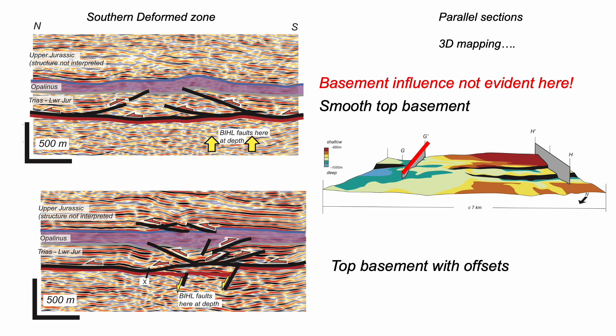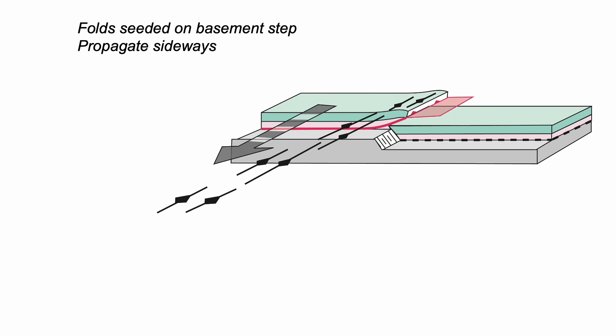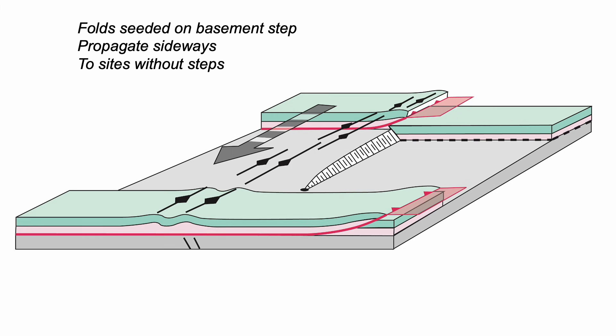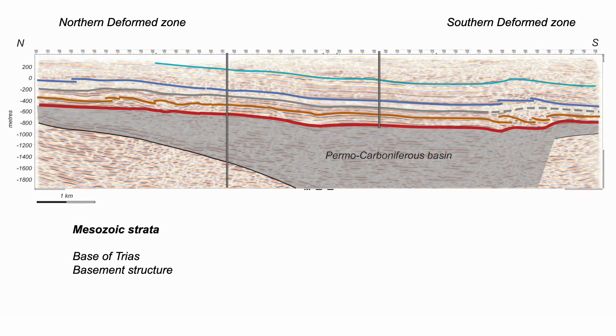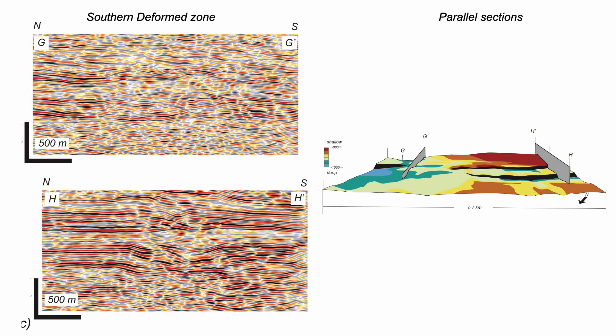But beware — this is just 2D thinking. This is a three-dimensional structure. Folds and thrusts seeded on the larger basement step can propagate laterally into an area where the basement offsets are only small. So if we construct cross sections in this area we can't really identify any basement controls — it doesn't look like basement is controlling anything. This discussion shows that there's a requirement for great 3D imagery so that we can make better structural interpretations, but there are very few such seismic surveys available openly for thrust belts from around the world.